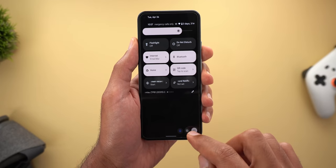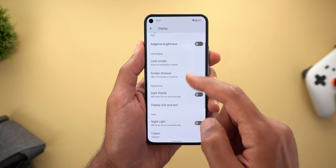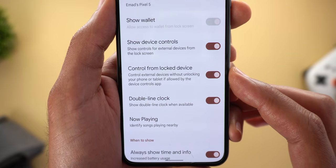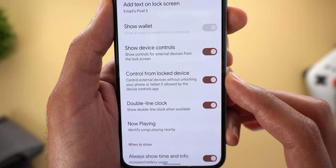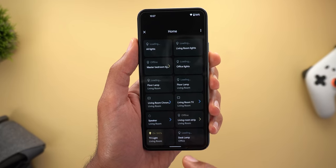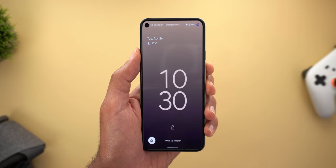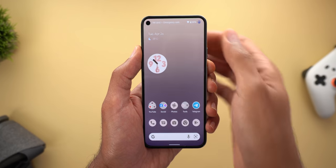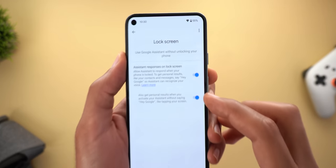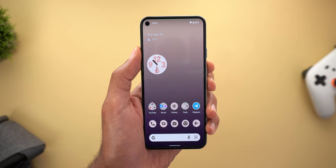Another change under settings related to the lock screen: when you go to Settings, then Display, then Lock Screen, you will see a new switch called 'Control from locked device.' The description says: control external devices without unlocking your phone or tablet if allowed by the device controls app. Now with the home controls shortcut, you can tap on any smart lights and take the action without unlocking the device. This feature required opening the Google app, going to Google Assistant settings, then Lock Screen, and activating two switches before it worked properly.